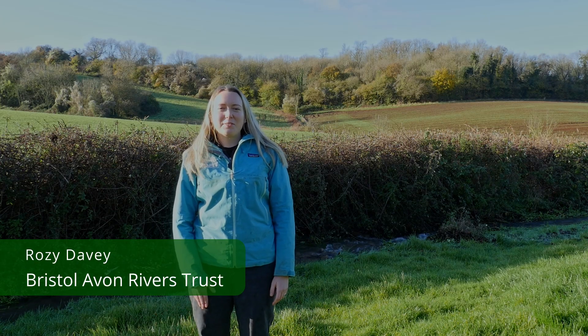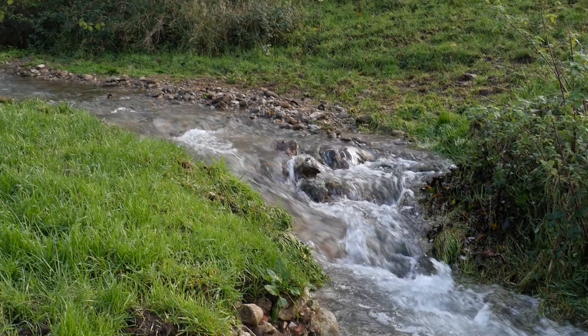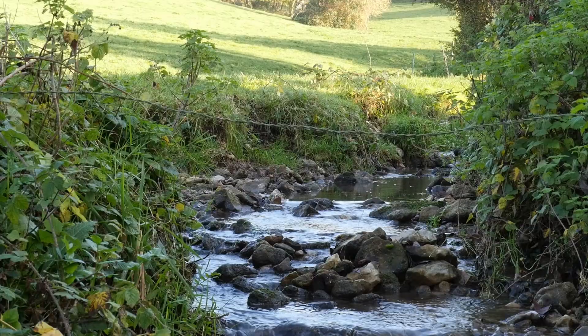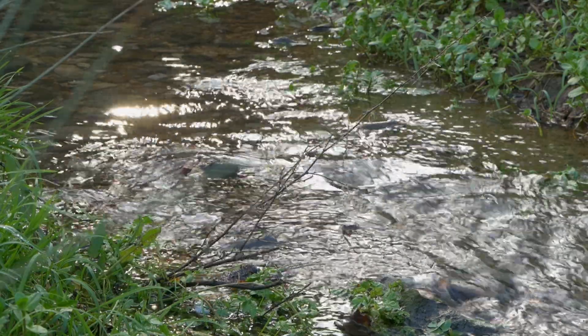Here we are at the wonderful Bathford Brook. This is a tributary of the River Chew. We are working on a habitat restoration project to improve habitat for spawning fish and other wildlife.